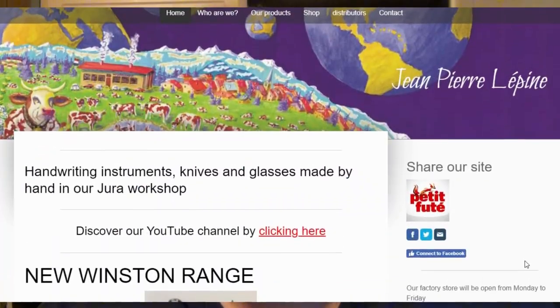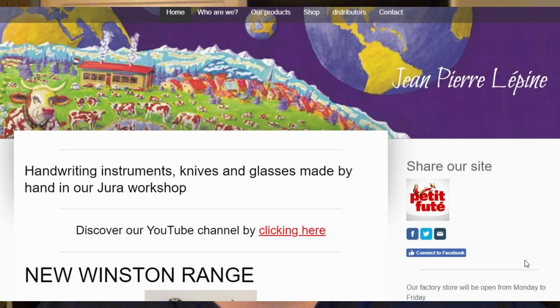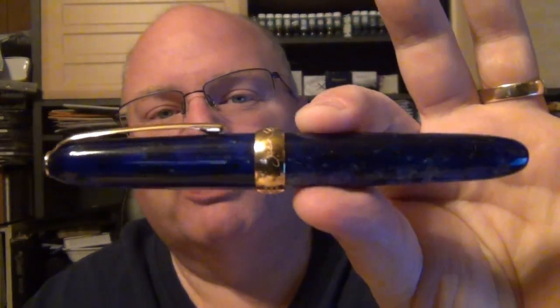You can take a look, and what you'll want to do — especially if you go into Google's Chrome browser — is translate the page, because it's going to be in French. The automatic translation isn't fantastic, but it's readable. So I went ahead and picked up this pen. It's an oversized pen, it's a fat pen, and it's called the Winston after Winston Churchill.